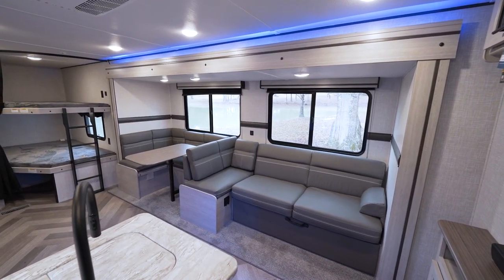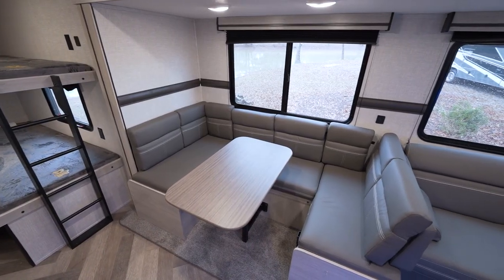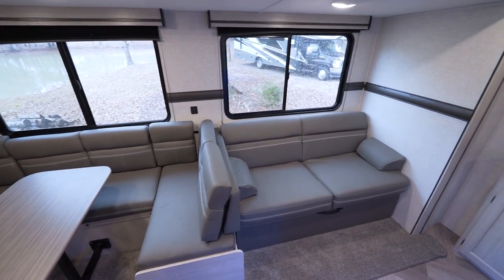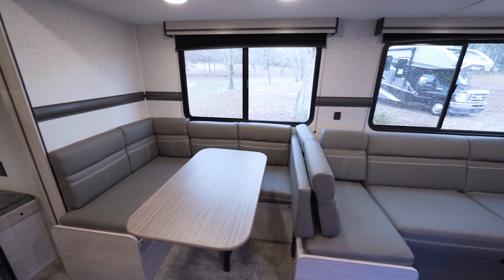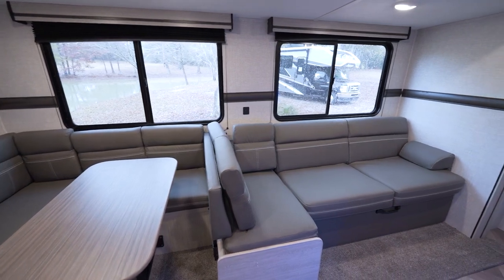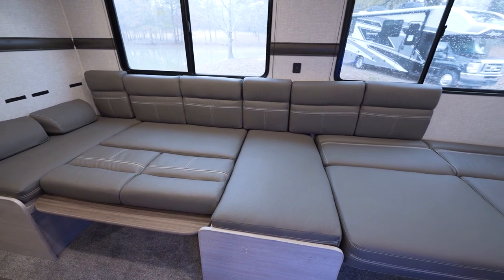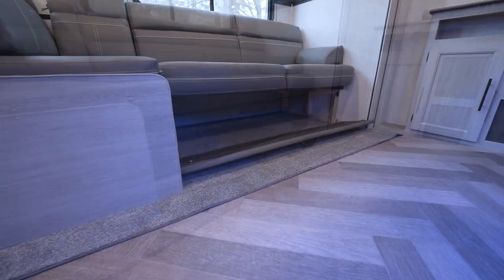I want to start right here in the living and dining area in the slide, because they've changed a few things going into the 2023 season. We've got this new lounge system, which is convertible. We have our U-shaped dinette here, right next to our jackknife sofa. The U-shaped dinette can be switched over to make the sofa L-shaped, giving us more space to observe our entertainment center. Both of these can also flip down and become beds to accommodate more guests. It's a pretty versatile and useful setup.